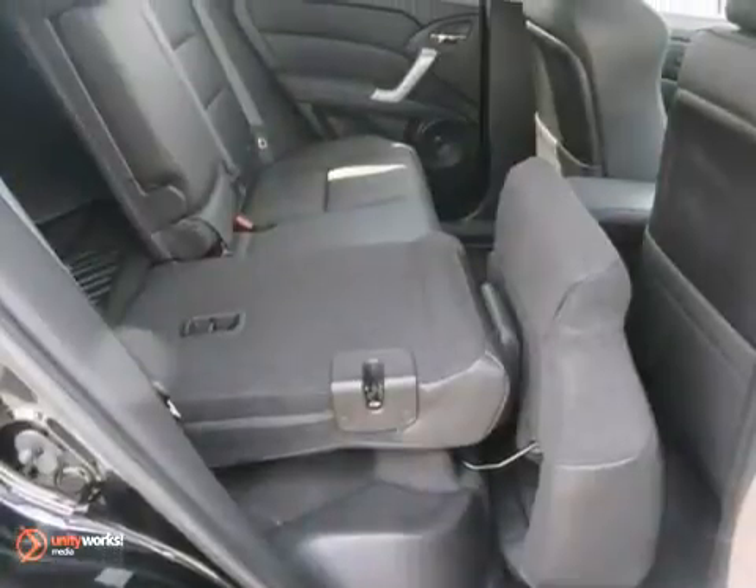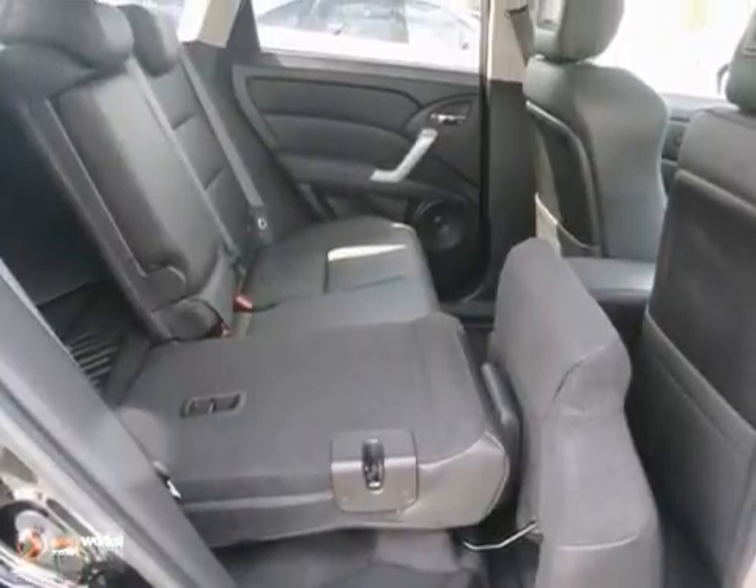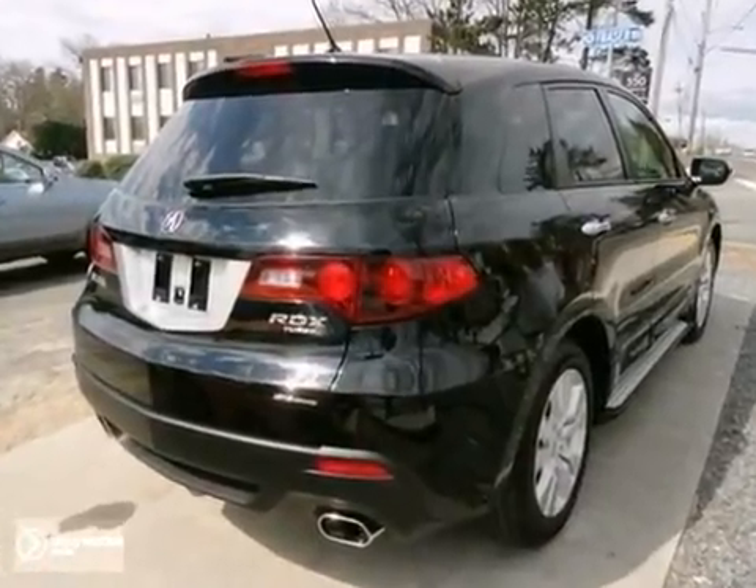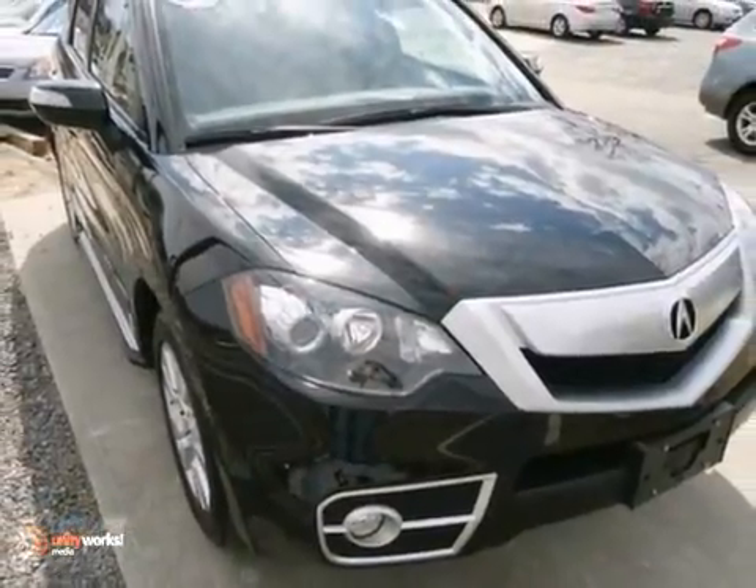Critics and consumers alike praise the RDX for its spirited acceleration, class-leading technology, and amazingly responsive handling. Take it for a test drive today.